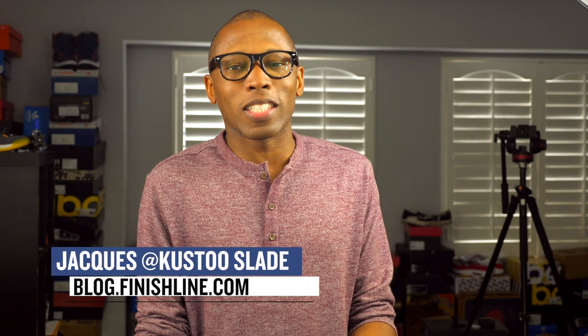Welcome to the Heat Check. I am your host Jacques Slade, and let's kick this show off with one of the newest sneakers of the year and in my eyes one of the best sneakers of 2017 so far.